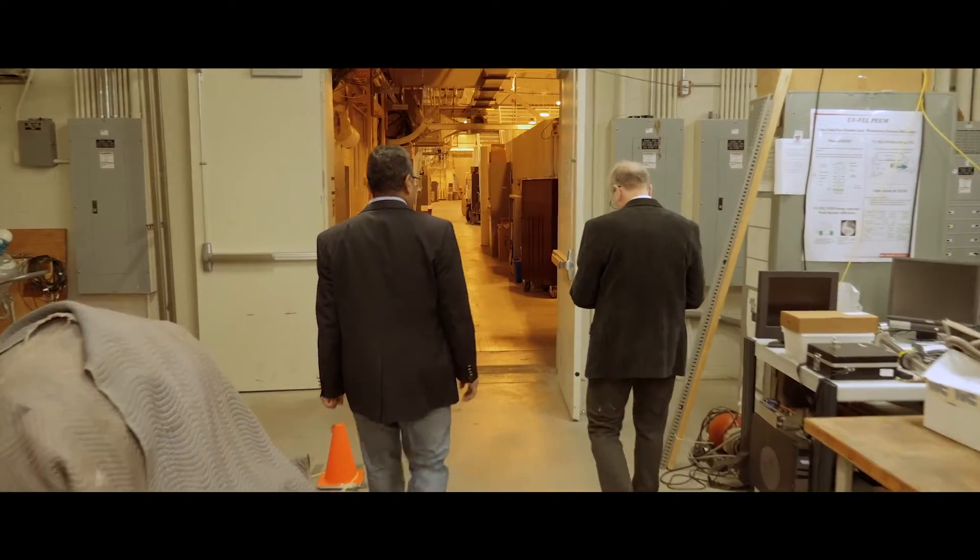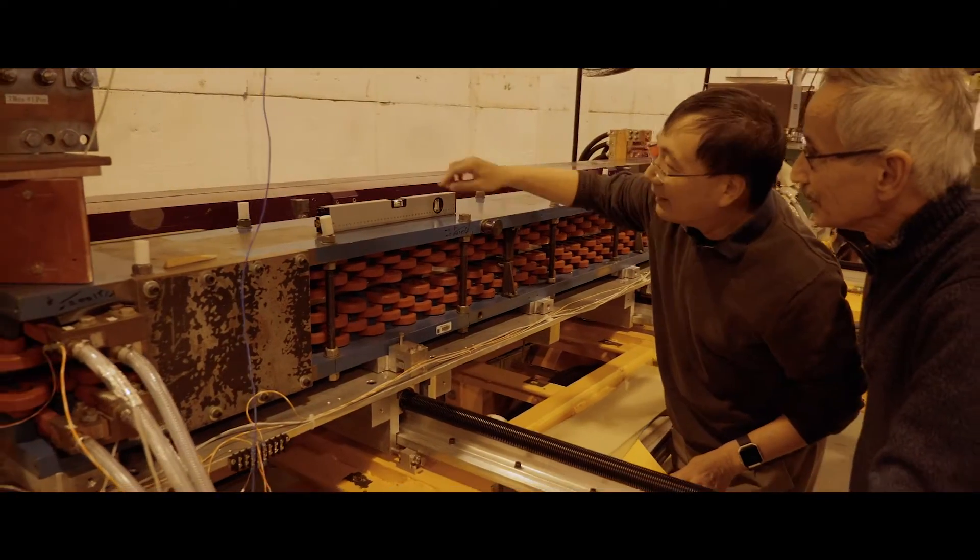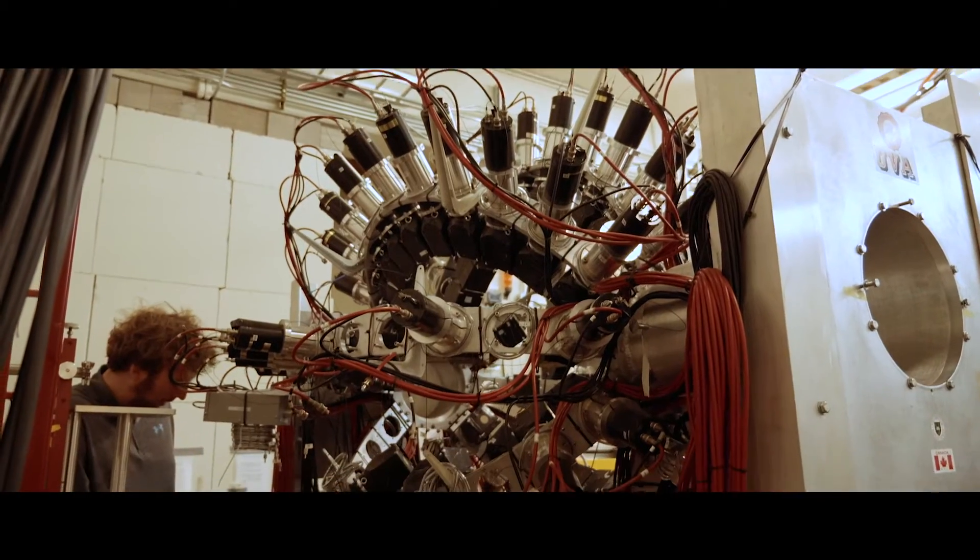TUNL today is a Department of Energy Center of Excellence, and we've added a fourth member, NC Central University, and that's allowed us to do research in all of the key areas of nuclear physics.